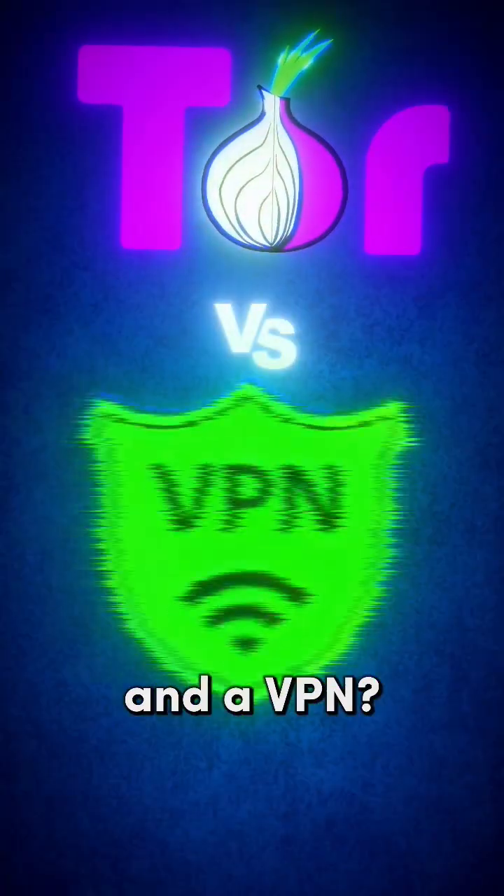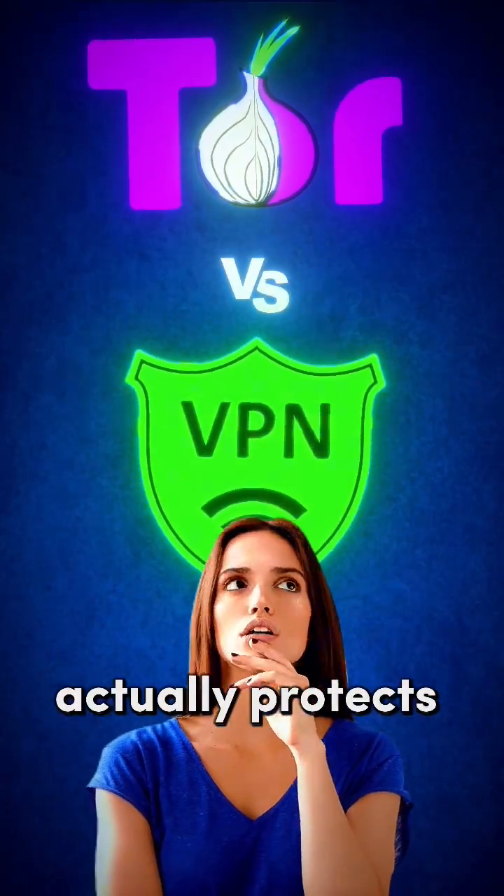What's the difference between Tor and a VPN? And which one actually protects your privacy online? Here's what you need to know.